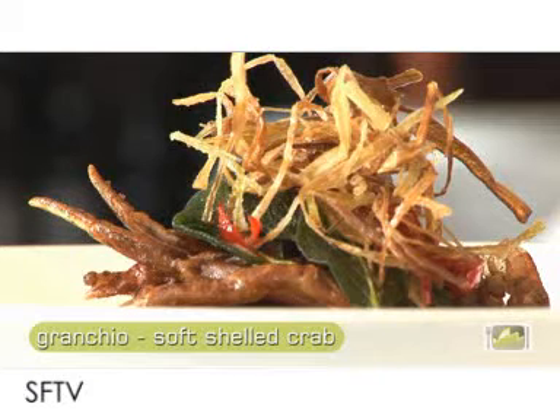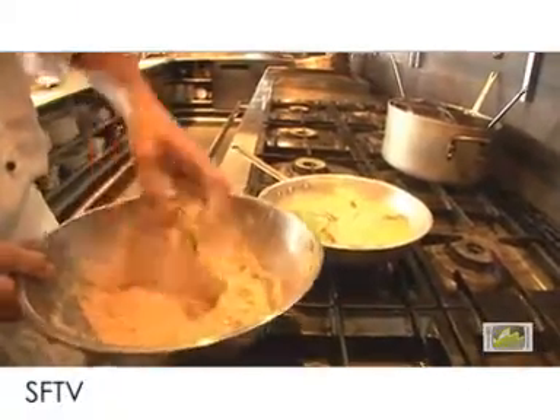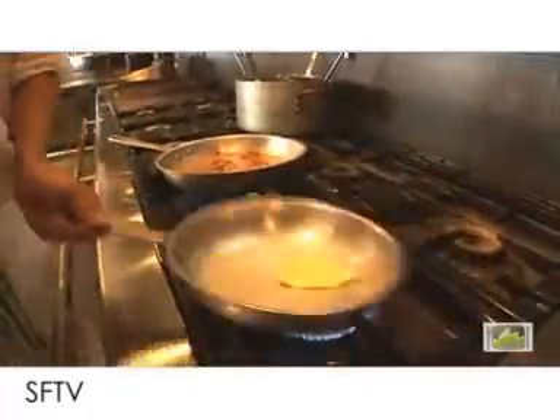What we're going to do here is a pretty simple dish — it's soft-shell crab. We've got the crab, we're going to shallow fry it. Just grab some fresh chilli, grab some garlic, grab a pan, a bit of butter.